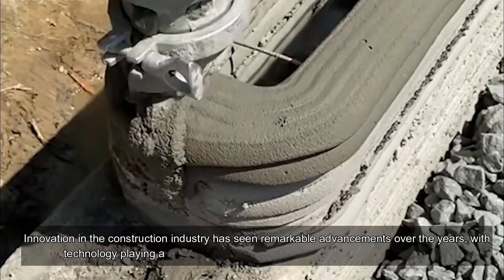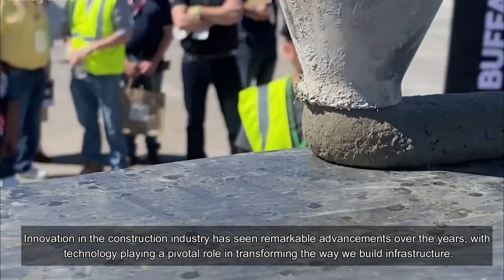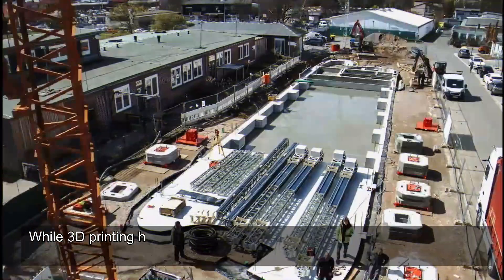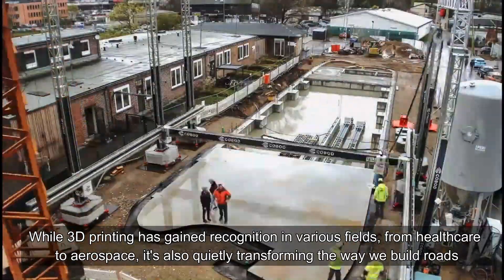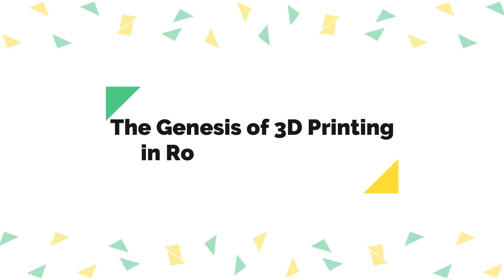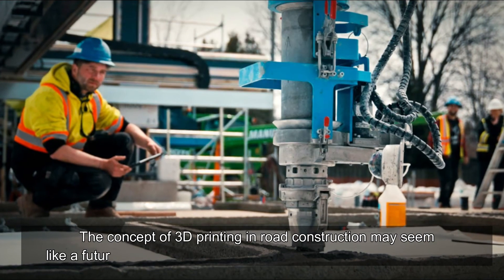Innovation in the construction industry has seen remarkable advancements over the years, with technology playing a pivotal role in transforming the way we build infrastructure. While 3D printing has gained recognition in various fields from healthcare to aerospace, it's also quietly transforming the way we build roads.